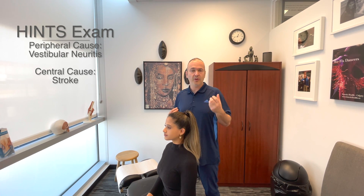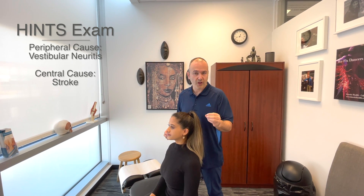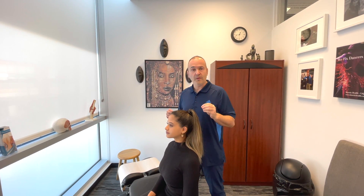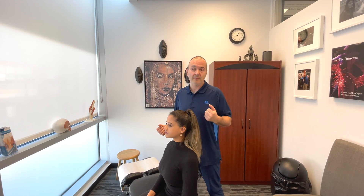The peripheral cause is something we can treat in the clinic with vestibular ocular exercises and various other procedures. If we suspect in any way that it may be a central cause — meaning related to a stroke or damage to the eighth cranial nerve — that is something we would refer the patient out for immediately to get medical attention. If a patient is referred back to us, that means they've been cleared and we can proceed with other therapies to help with their vertigo.